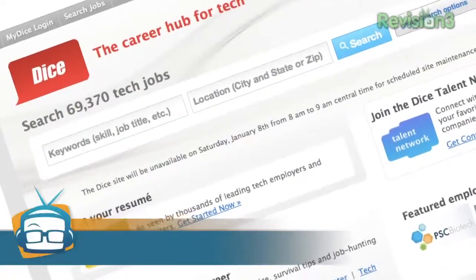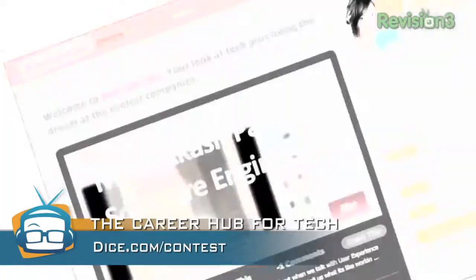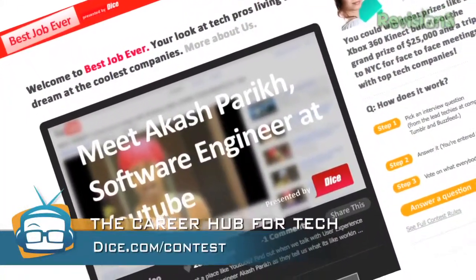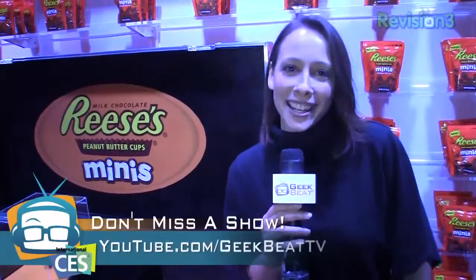All right. Thanks, Chris. Thank you, Callie. And now a word from our sponsors. Want to win $25,000? Well, Dice.com is making that possible, and they're also making our CES coverage possible. Go to dice.com slash contest to figure out how you can win $25,000, a trip to New York City, and a meeting with some really cool tech companies. Thanks so much for watching. I hope you enjoyed and I'm sure you will enjoy the Reese's. Find more CES coverage at geekbeat.tv and youtube.com slash geekbeat.tv.